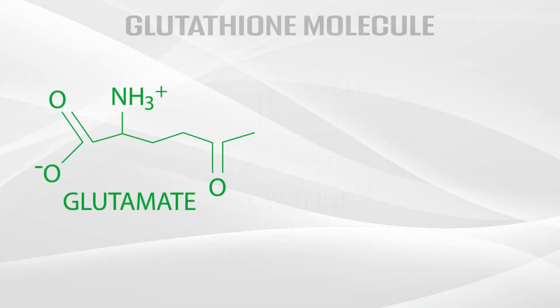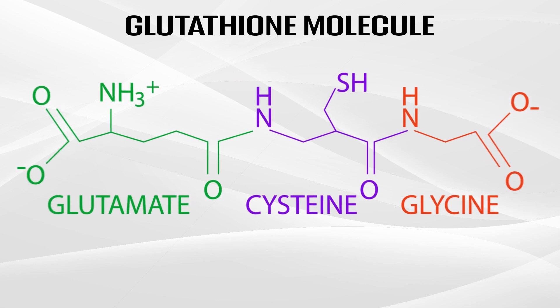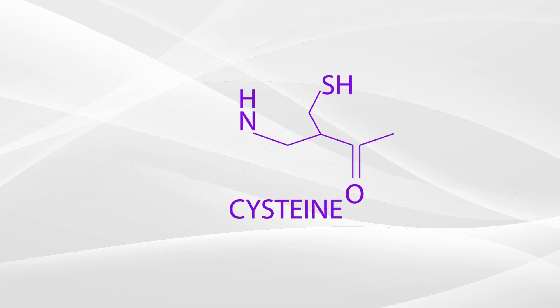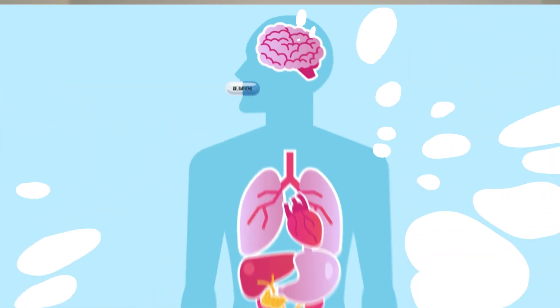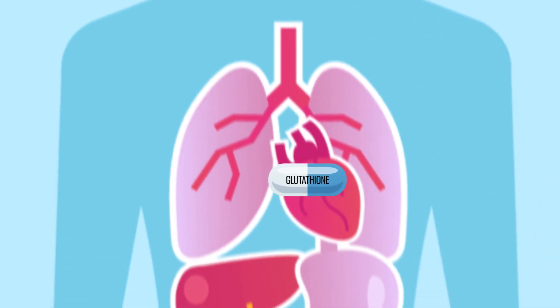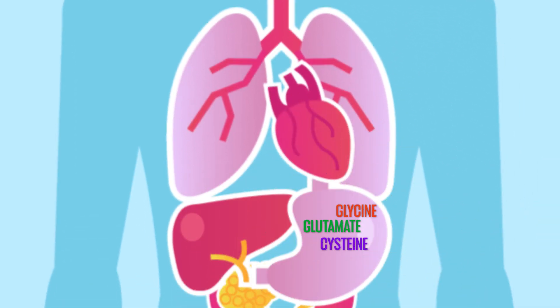Glutathione is made up of three different amino acids — it's a tripeptide. One of those amino acids happens to be NAC, N-acetylcysteine. In normal glutathione supplements, when they are encapsulated and you take a glutathione pill, swallow it, and digest it, it's then broken down into those three amino acids.